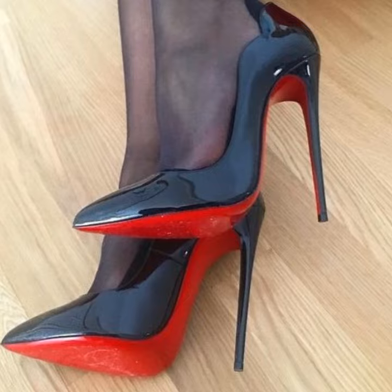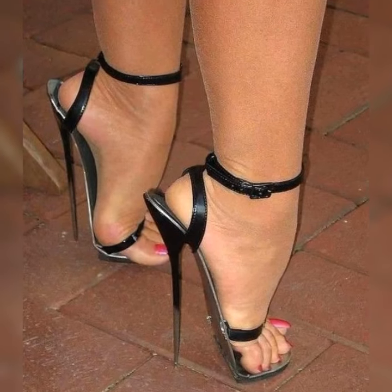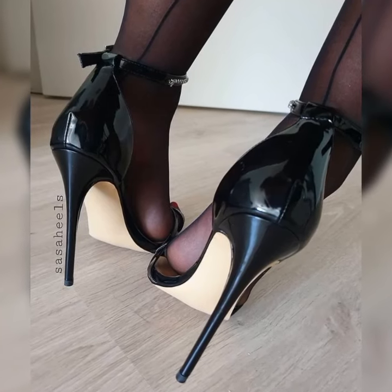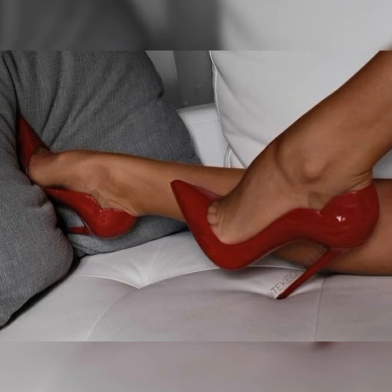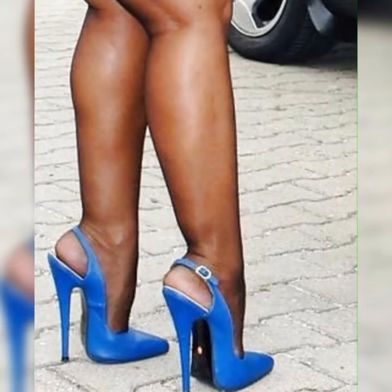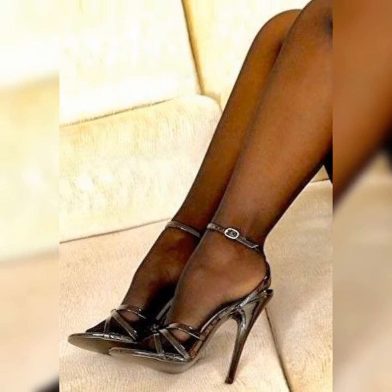One popular variation is the ankle strap style — these sandals have a strap that wraps around the ankle, adding an extra touch of elegance and support. They are great for both casual and dressy occasions. Another variation is the T-strap style, which has a strap that goes down the middle of your foot creating a T-shape, adding a unique and eye-catching element to your footwear.